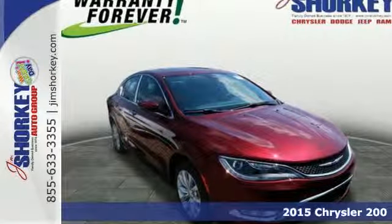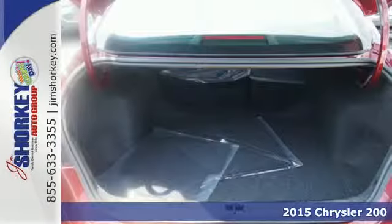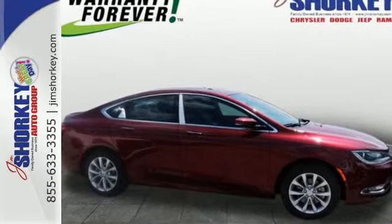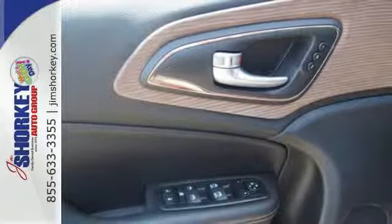Here's a 2015 Chrysler 200C. Its cabin is sophisticated, thanks to ambient LED interior lighting, dual-zone climate control, and heated leather seats. To help ensure you keep your hands on the wheel, it includes a leather-wrapped multi-function steering wheel, and the Keyless Go and Universal Remote Transmitter offer added convenience.